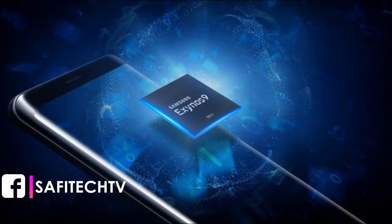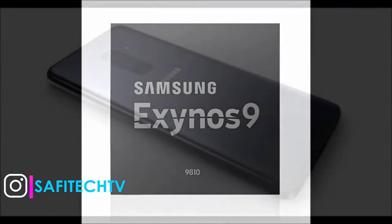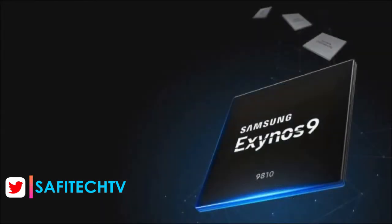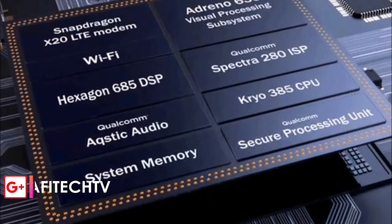The Samsung Exynos 9810 64-bit octa-core processor comes with four custom Exynos M3 cores clocked at 2.9GHz, which are made for performance and sheer power, and four ARM A55 cores which are here for efficiency.